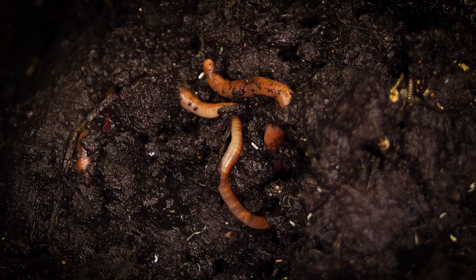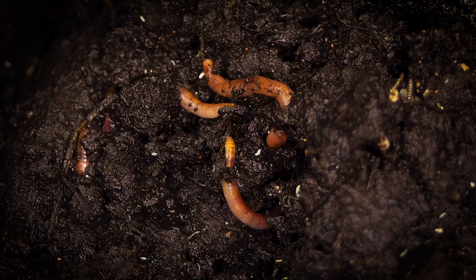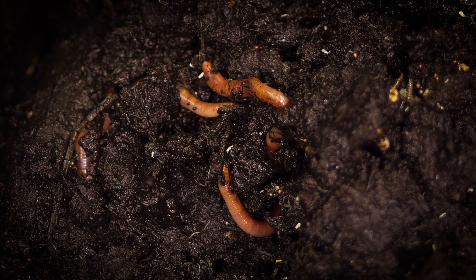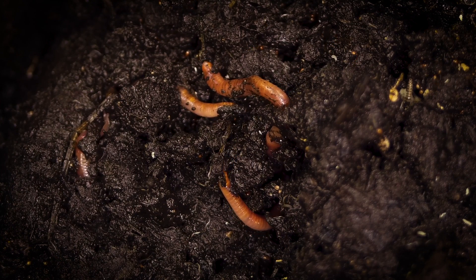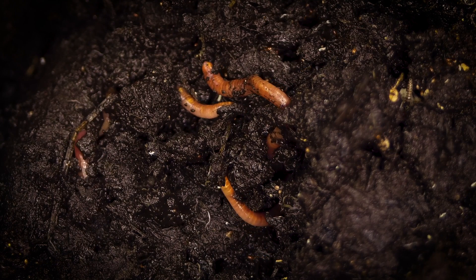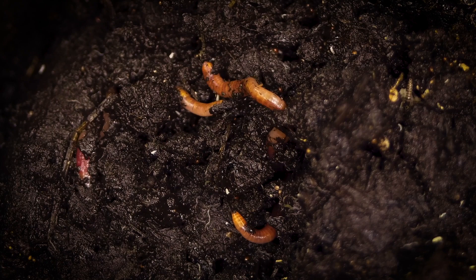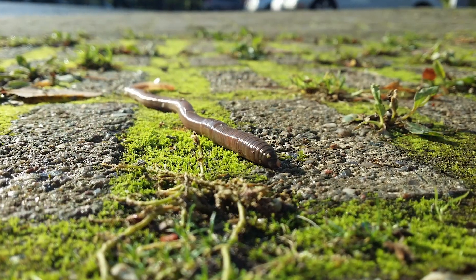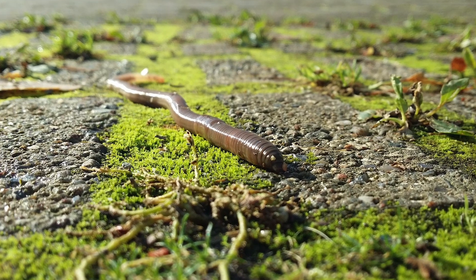Annelids are also known as segmented worms. The most popular are earthworms and leeches. This group of invertebrates have segments that are formed by subdivisions that partially transect the body cavity. Annelids move around by contracting their segments.